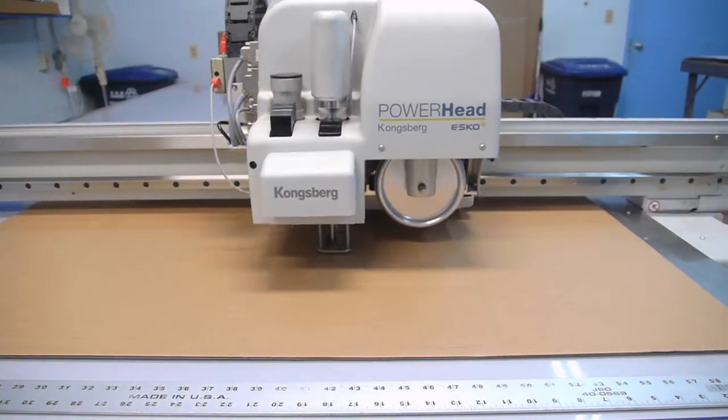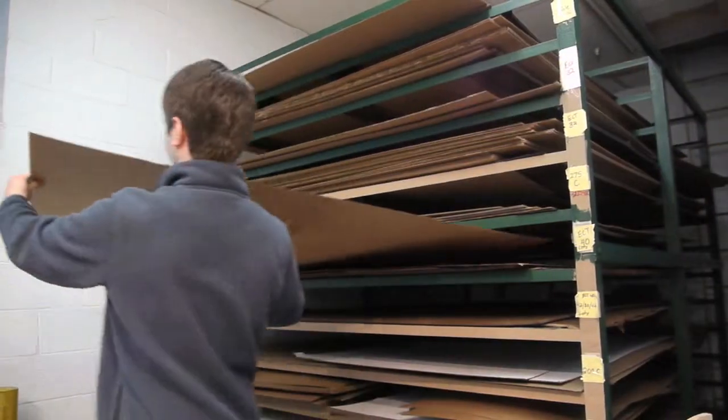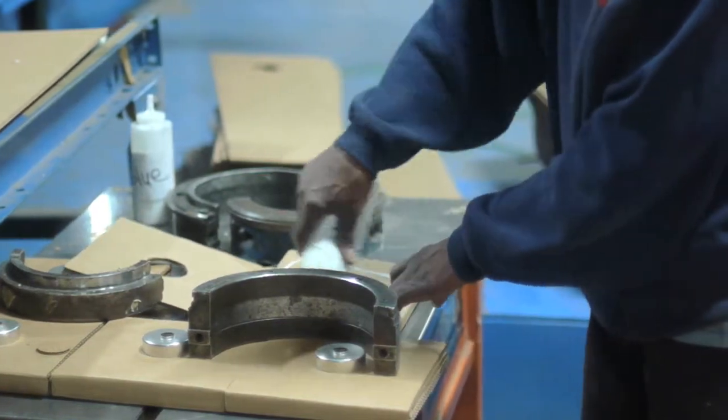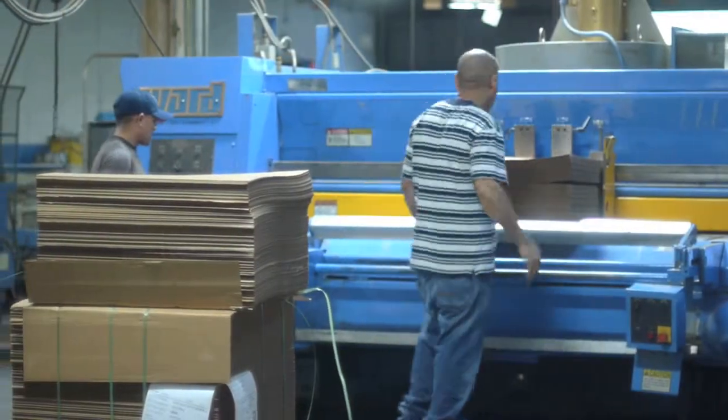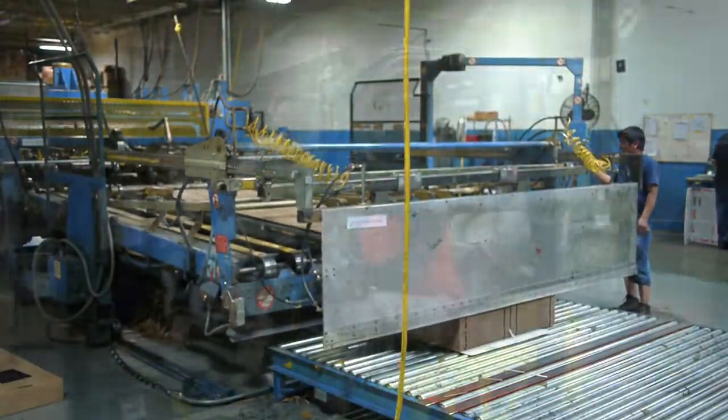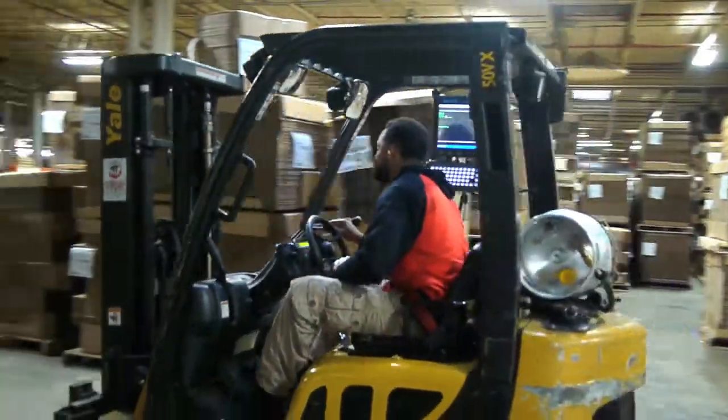Those machines make the sheets into boxes. We make the corrugated box manufacturing process easy because we are the FedEx of the box business. When you call us, you'll get your boxes today, tomorrow, or the next day. When you call our competitors, it's like calling the U.S. Post Office — you don't know when you're going to get your boxes, and usually it will be within five to ten days.